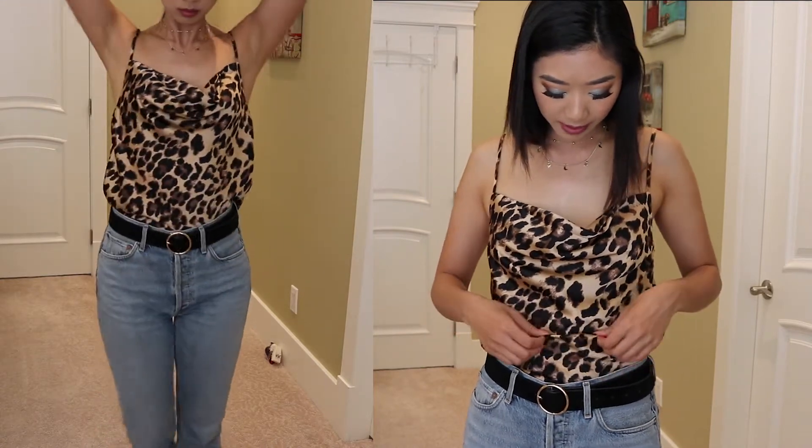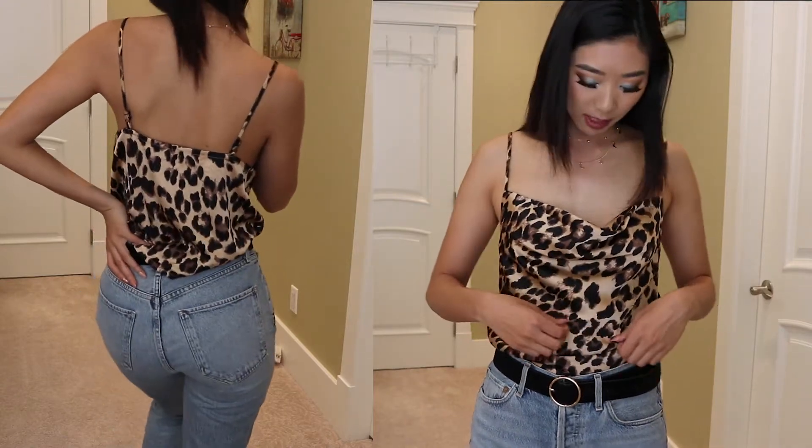So if you guys want to see what I got, just keep on watching. This is the very first top that I got. It is a cowl neck leopard print, which is really trending right now, and the material is like a very lightweight thin fabric. I thought it would be a bit more silky but it's actually not super silky, but it falls really nicely in the cowl neck area. It has spaghetti straps, and the length of it is pretty short.